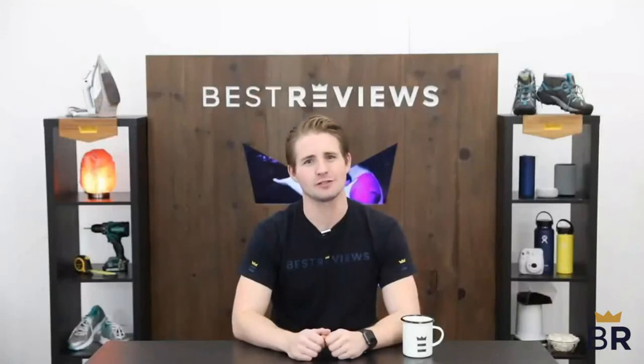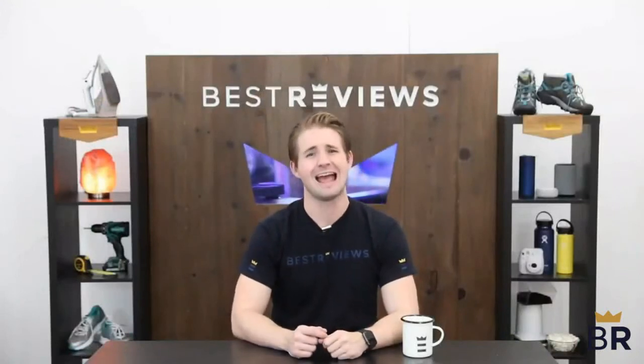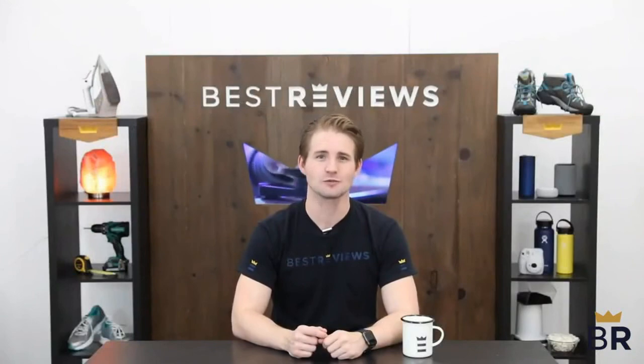We hope our expert research and testing notes will simplify your purchasing decision and help you decide which product is right for you.